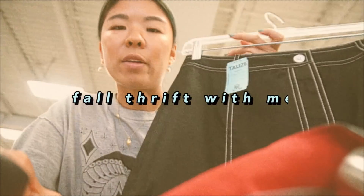This is my fall thrift with me. Good morning. We're going thrifting, and the other girls are coming in today, but I'm going to start thrifting first.